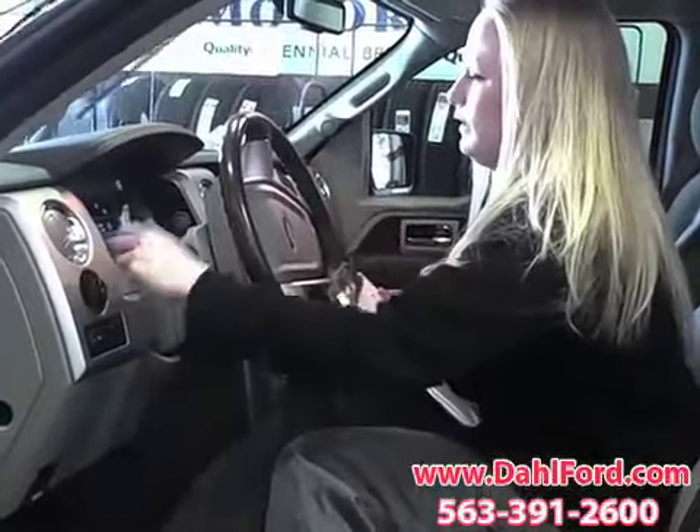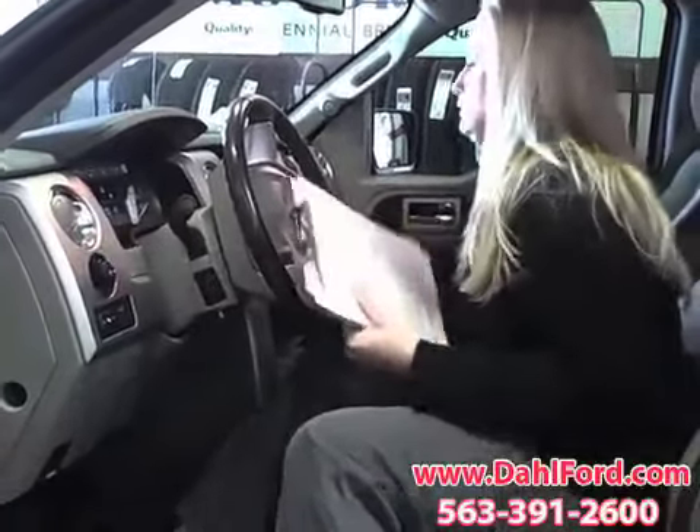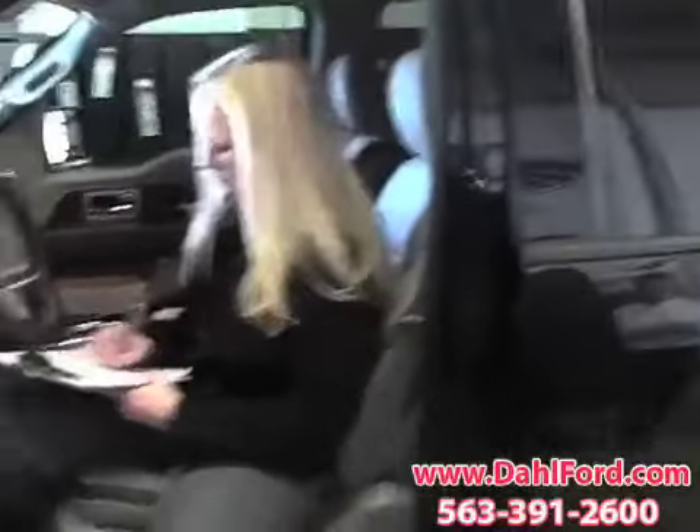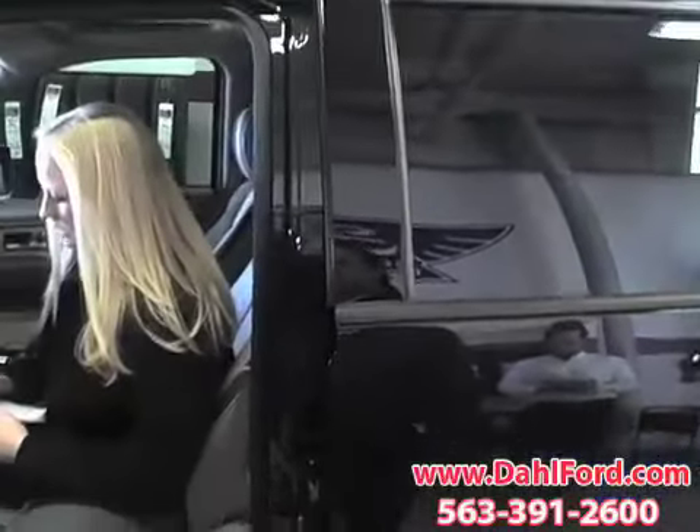Any noises or anything that you're having? No. No grinding or anything? No. Just that shutter. Okay, that's weird. All right, you've got about 6,000 miles on your oil change it looks like. Yep.